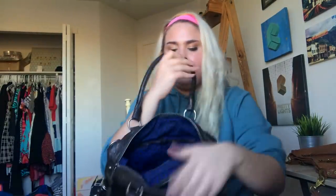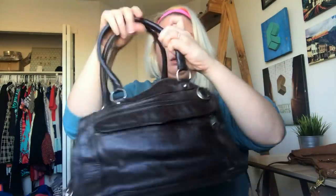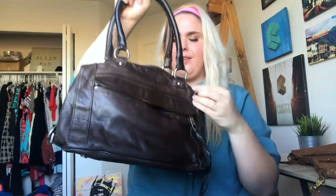Another bag — this is a Rebecca Minkoff, not sure exactly what style. It's a slouchy little purse and it looks like it's missing a crossbody strap, which kind of sucks, but that's all right.